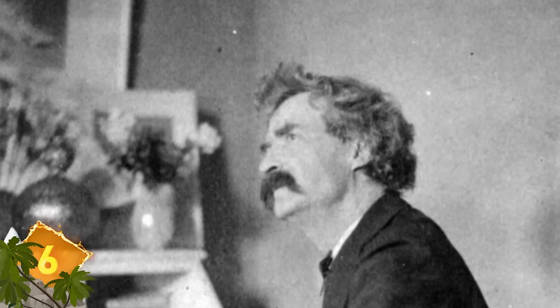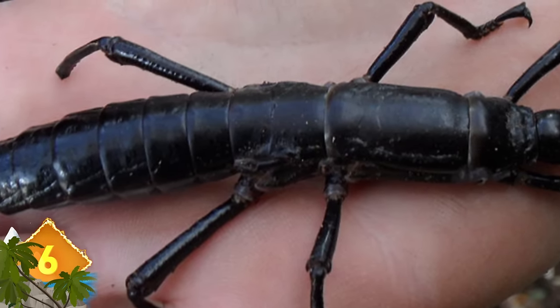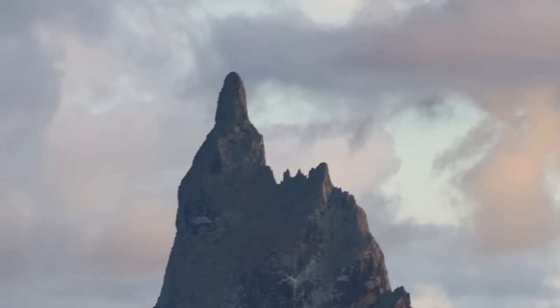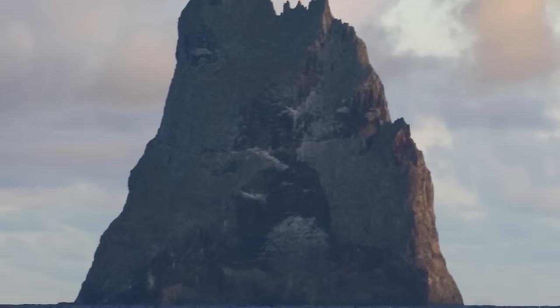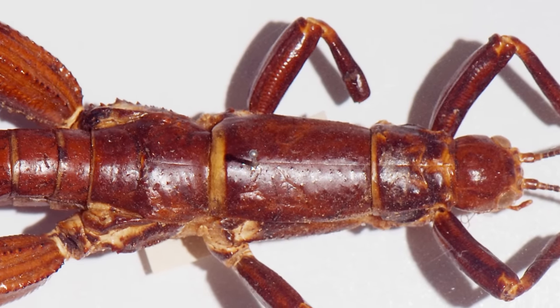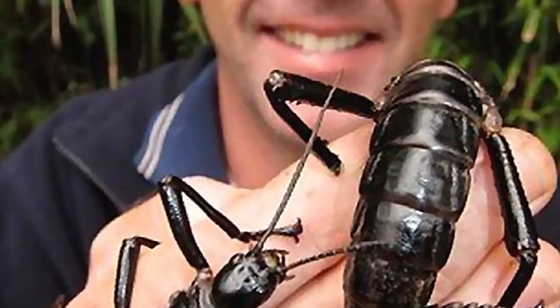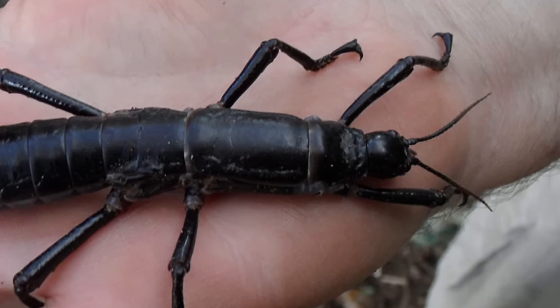Number 6: A stick insect known as the tree lobster was thought to have gone extinct in 1920, but was discovered to be alive and well, and living on Ball's Pyramid — a narrow, forbidding rock located near Australia in the Pacific Ocean. At 1,844 feet high, it's taller than the Empire State Building. The Australian researchers who found the creature don't know how the insect wound up in the middle of nowhere, but 25 of the insects were discovered, apparently using the rock's single plant as their food source. The name tree lobster refers to their crustacean-like appearance. They're the heaviest flightless stick insect in the world, and apparently rumors of its extinction were greatly exaggerated.